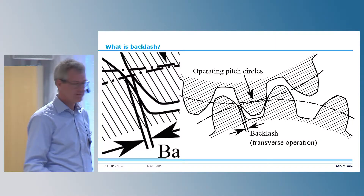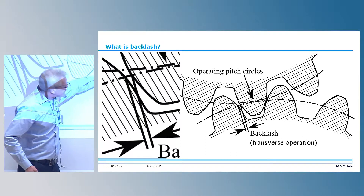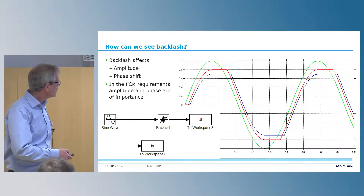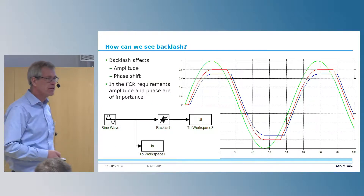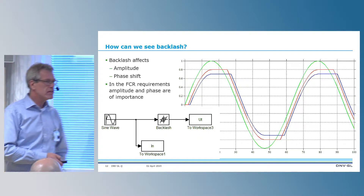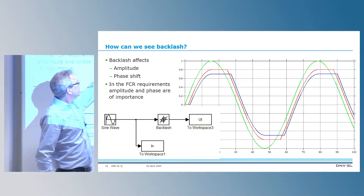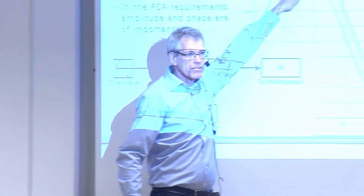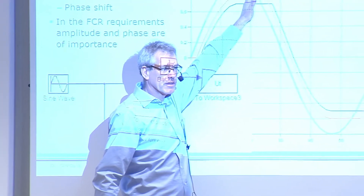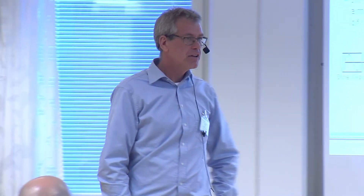What is backlash? We have it almost everywhere. The easiest way to understand backlash is to look at two gears — we can say the gap between them is the backlash. If we simulate backlash with a sine wave as input signal, the green one is the input and red and blue are outputs with different amounts of backlash. The amplitude is affected — the more backlash, the less amplitude out. It also has a significant impact on phase shift, delaying the fundamental component. Phase shift is not good for frequency control.